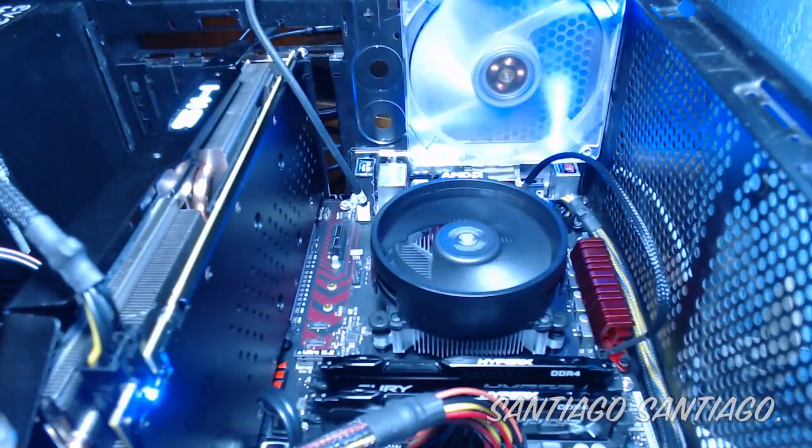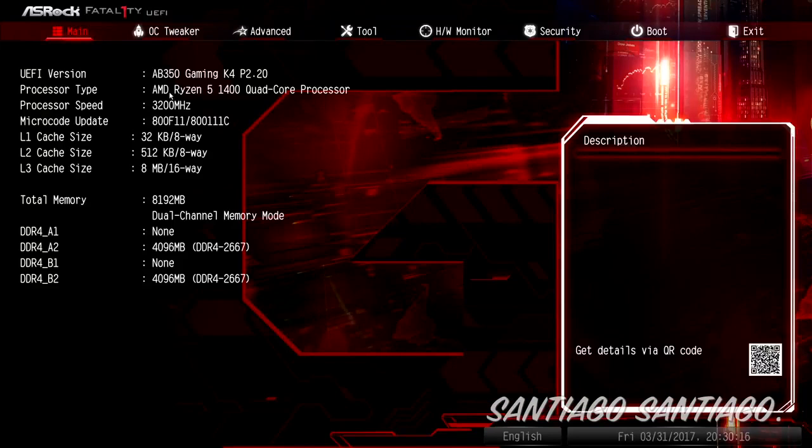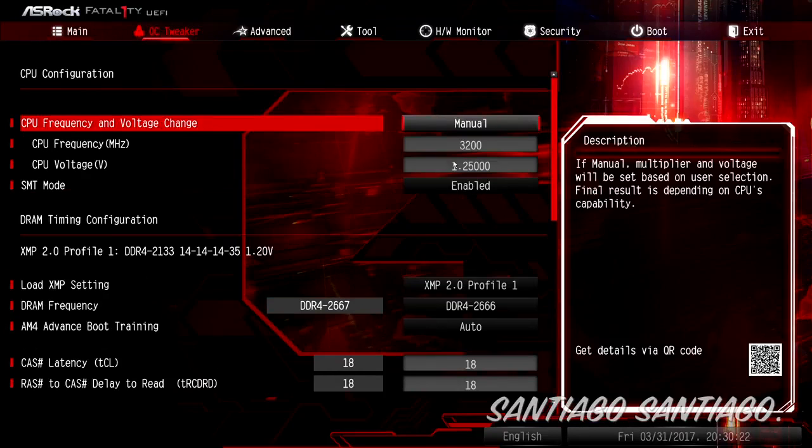Hello everyone, I'm Santiago and today I'm going to be comparing the Ryzen 5 1400 overclocked to 3.8GHz and stock versus the i5 7400 and the G4560. Important things to mention: I couldn't get faster RAM right now — it's very expensive in my country and I don't have enough money to buy it, so we'll have to stick to 2666MHz on the RAM.